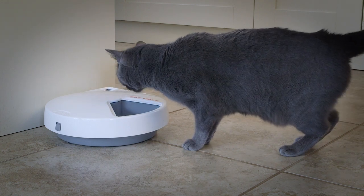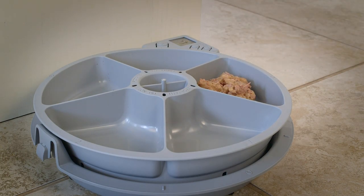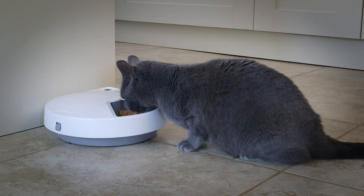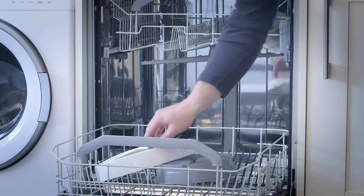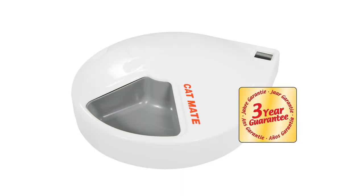The CATMADE C500 feeding dishes each hold 330 grams — three quarters of a pound — of wet food, enough for two cats or a small dog. The lid and bowls are dishwasher safe. The CATMADE C500 has a three-year manufacturer's guarantee.